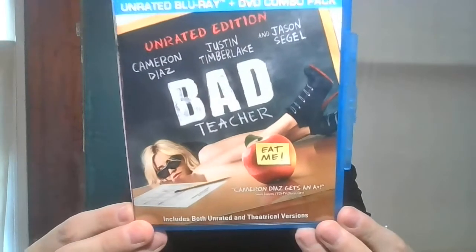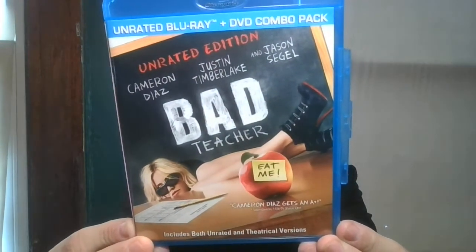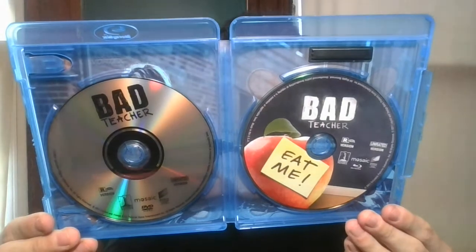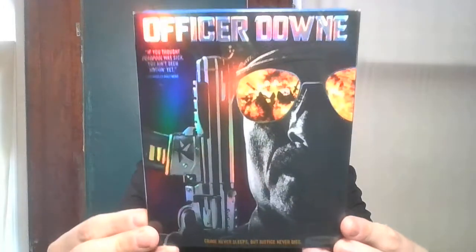Next up is Bad Teacher featuring Cameron Diaz, Justin Timberlake, and Jason Segel. It's rated R and came out in 2011. I remember watching that when it came out. Next up is Officer Down, which came with a slipcover.